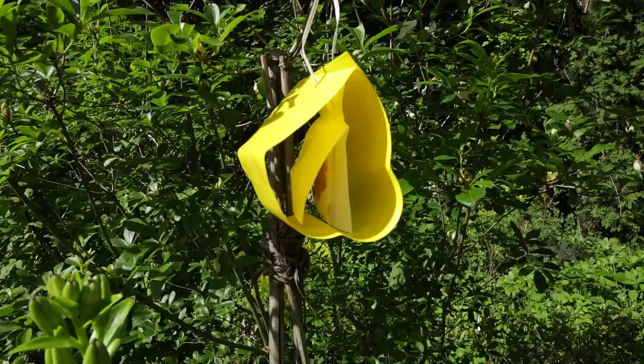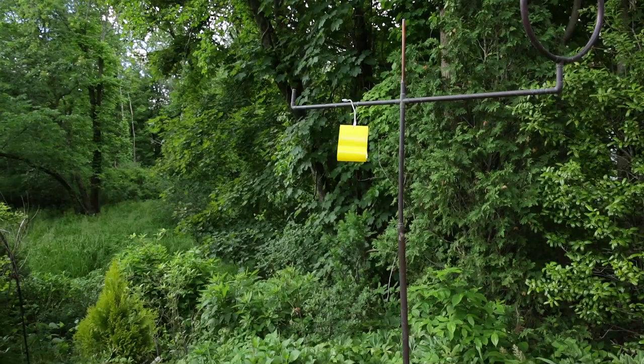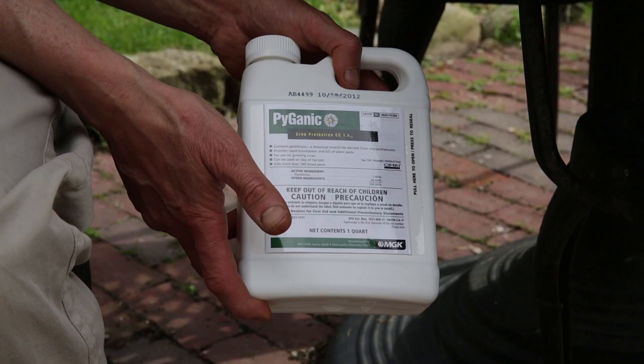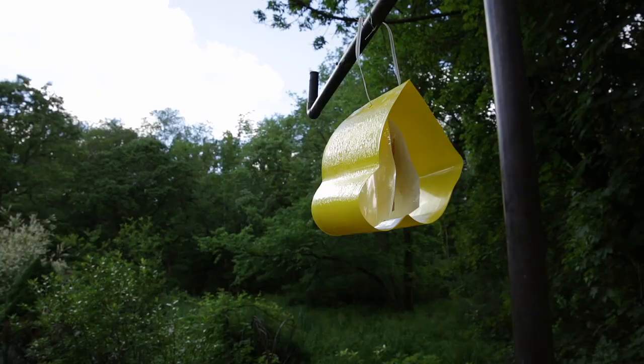Sometimes, even when you take all these preventative measures, you can still end up with cucumber beetle. If that happens, you can use something like Pyganic — a botanical insecticide that's actually derived from chrysanthemums. It's approved by OMRI and it will kill the pest. Just remember, it kills the good bugs too, so use it sparingly and only when necessary.